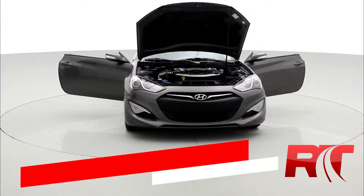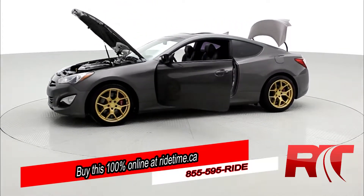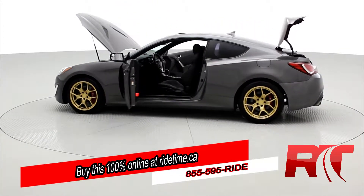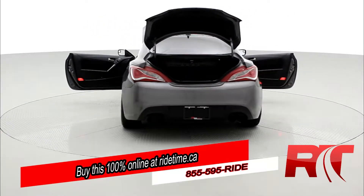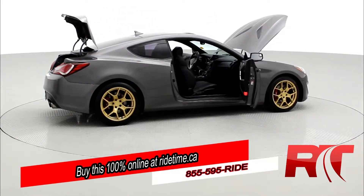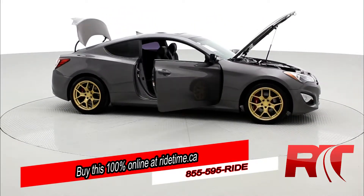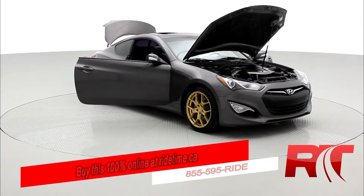Impressed by our turntable? Then you'll be further impressed by the fact that you can buy this 100% online with RideTime's confidential application. We can deliver your ride to the comfort of your own home — that's right, we'll deliver to your driveway. If this is your future vehicle, leave us a deposit and we'll hold it for 48 hours. Don't forget to follow us on Instagram, Twitter, and Facebook. And remember, at RideTime, we're your ticket to ride.